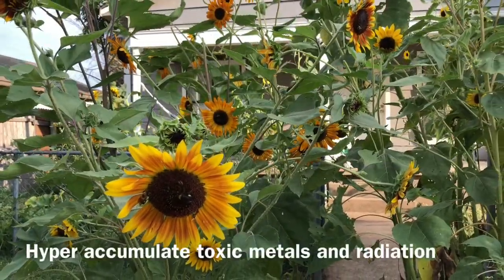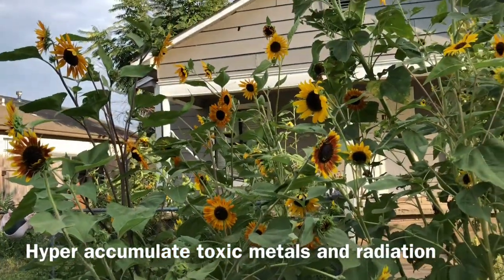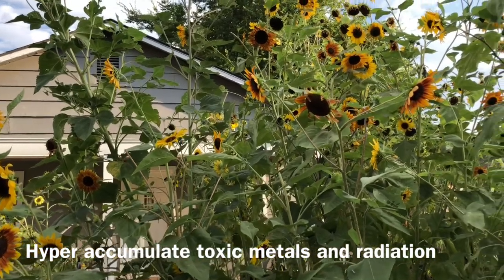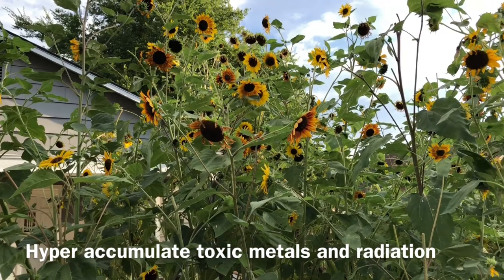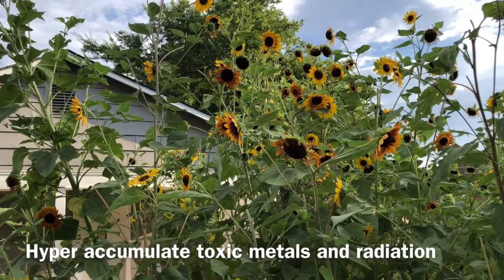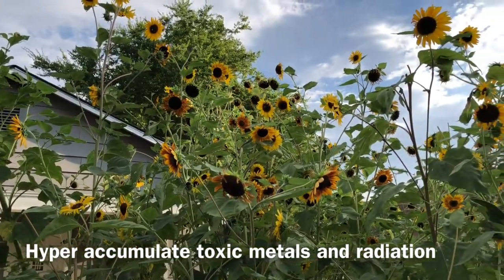One of the amazing things about sunflowers is that they are used in phytoremediation, or soil remediation. Research shows they actually hyper-accumulate toxic heavy metals such as zinc, copper, lead, and arsenic. They even remove radiation such as uranium from the soil, and they were used in the aftermath of Fukushima, Hiroshima, and Chernobyl to clean up radiated soil.